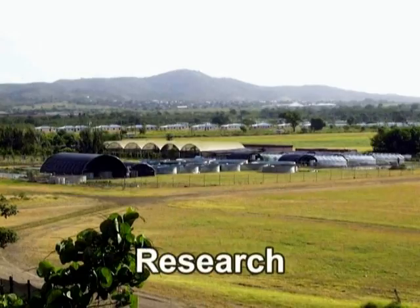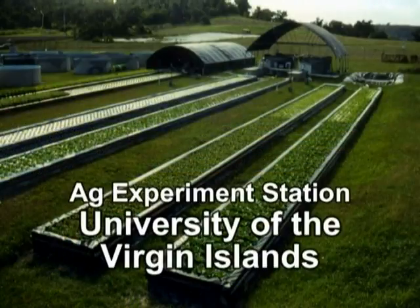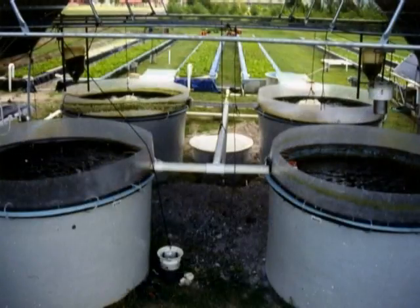Research on aquaponics has been going on since the mid-1970s and continues today. Most notably, the Agricultural Experiment Station at the University of the Virgin Islands, St. Croix, has earned worldwide recognition for over 20-plus years of work in refining commercial aquaponics systems.